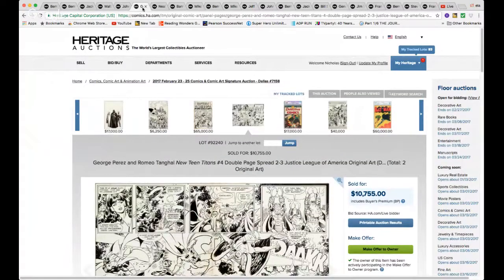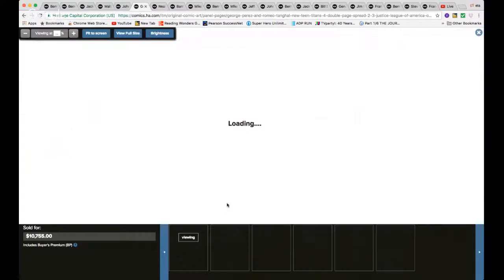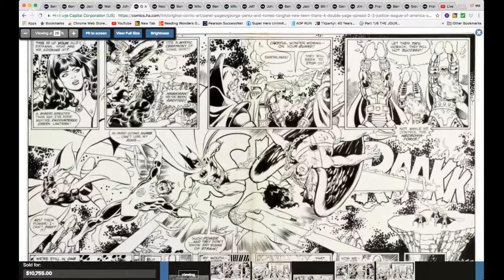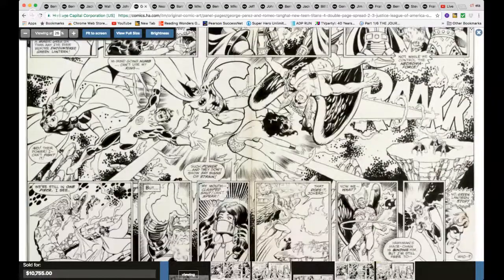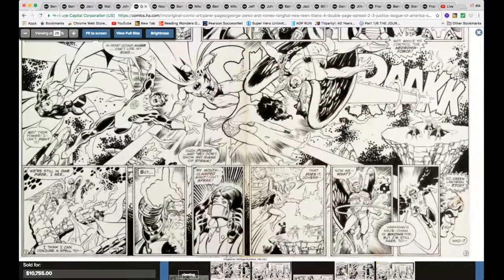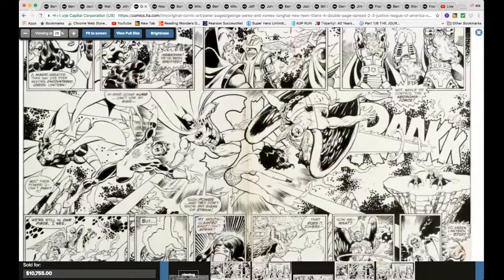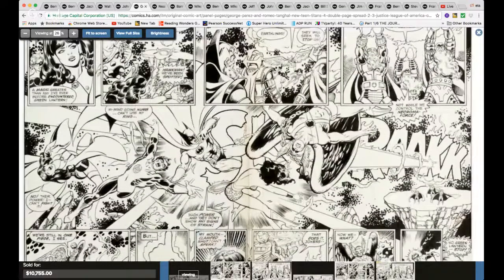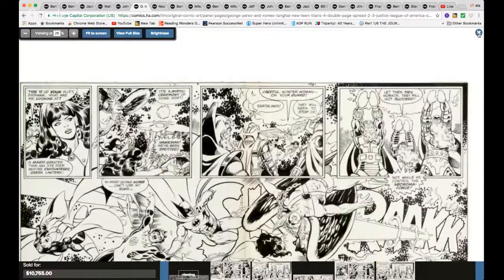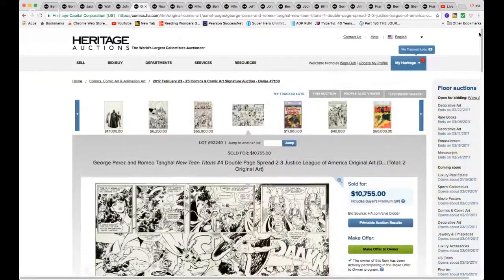George Perez — here is another piece that I thought went for cheap. George Perez art is just beautiful, with an unbelievable amount of detail. Here you have a double-page spread — look at this. Double page, beautiful, incredible amount of detail. Gorgeous. And under $11,000 — a bargain in my opinion.